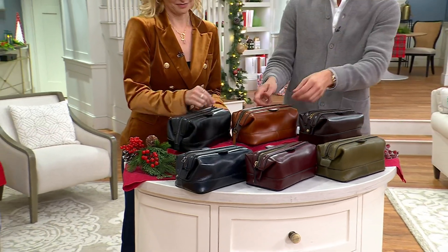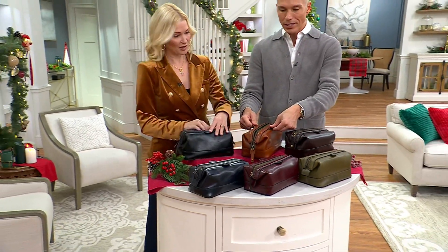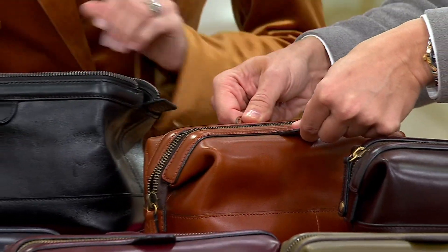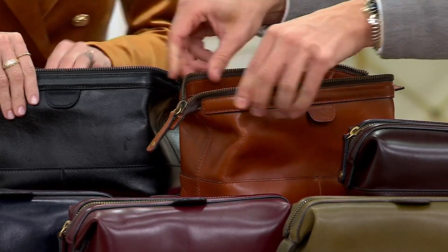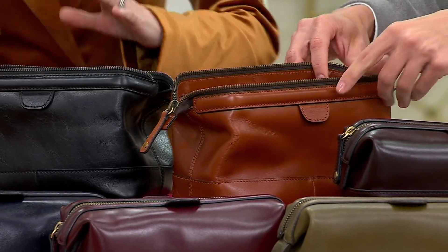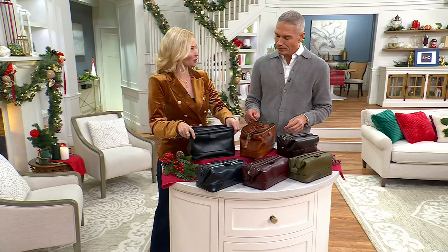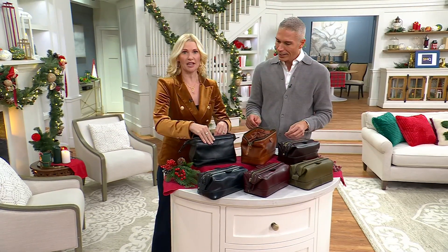You have till the end of January to decide on your purchase. Look at how it opens — this is the coolest thing ever. Have you ever seen a kit like this? It's got a metal frame on the inside — it has an interior wire frame that allows it to kind of pop and then stand up really nicely on your bathroom sink or while you're traveling.